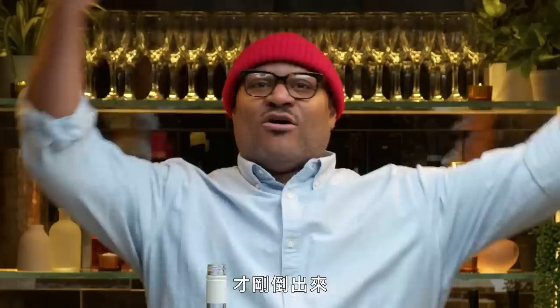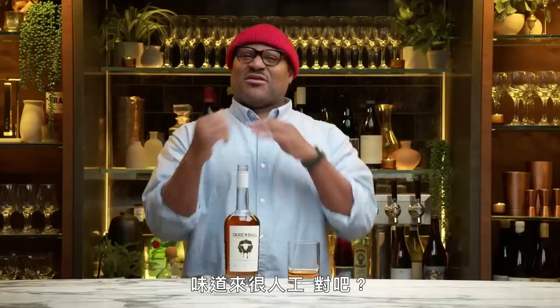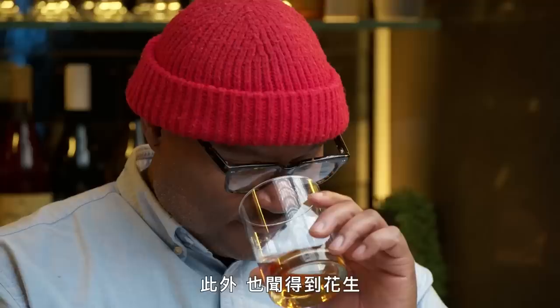This is Screwball Peanut Butter Whiskey — only in America. I can smell it the moment I poured it: all peanut butter. It doesn't look natural, but it does contain peanuts. What it really smells like is jelly beans — like the buttered popcorn Jelly Belly — that's exactly what it smells like, and they all taste artificial. I can also smell peanut butter. It seems like it should be served in some Halloween cocktail. Now that it's settling in my stomach, it feels like I've had a cup of coffee. Evaluating it on its own, to me it's quite much. You think this is a shot thing? Jesus.